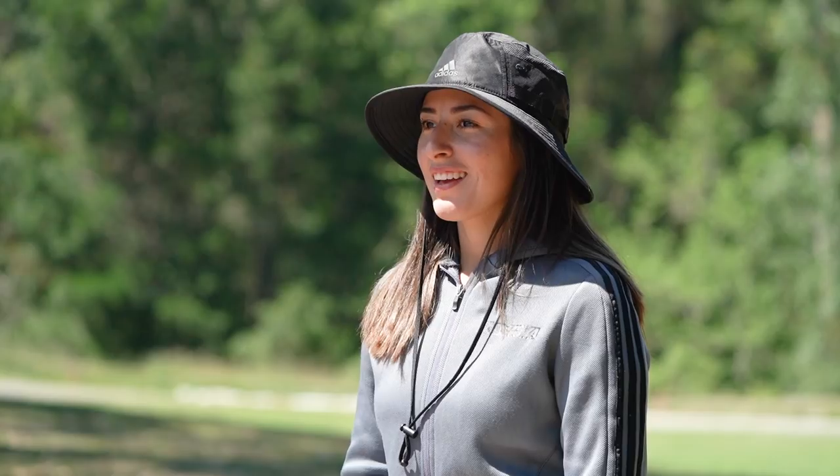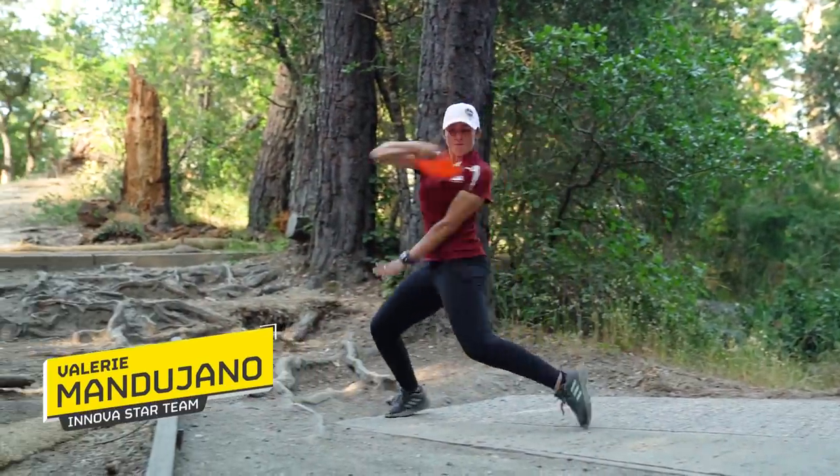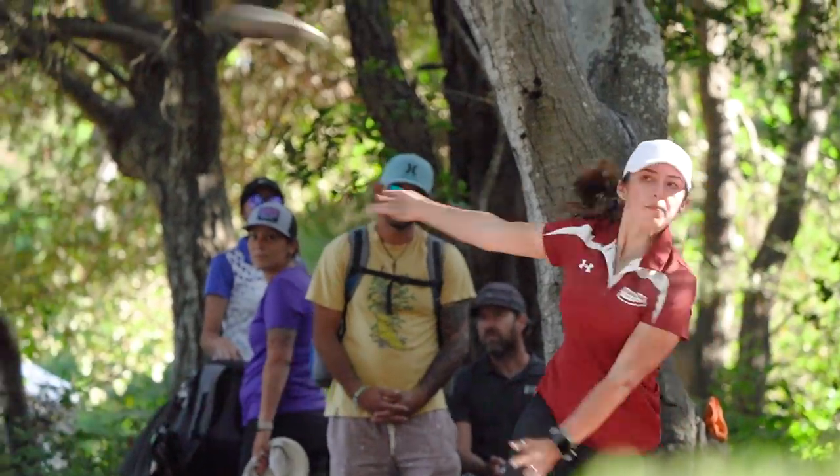Hi, I'm Valerie Mondujano. I'm on Innova Star Team. I'm actually from Chicago, Illinois. Not a lot of people know that, but I do live in San Antonio, Texas, and I'm excited to take you guys through my bag.